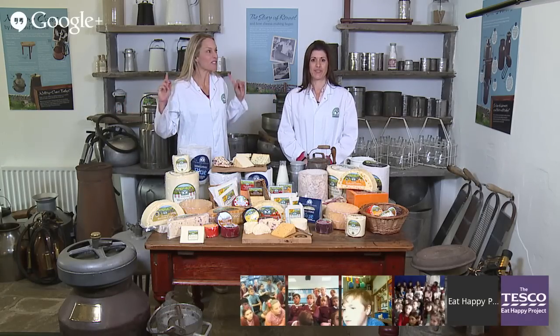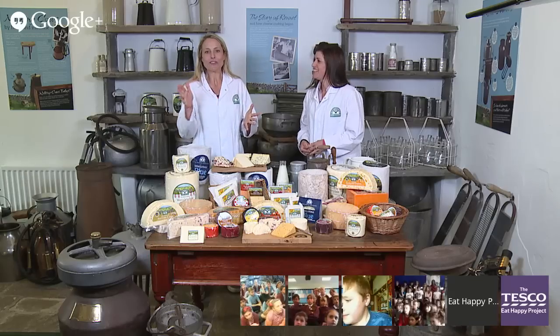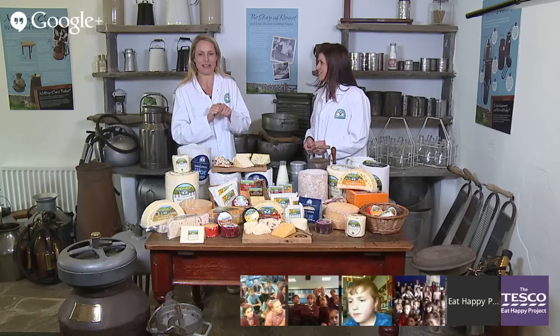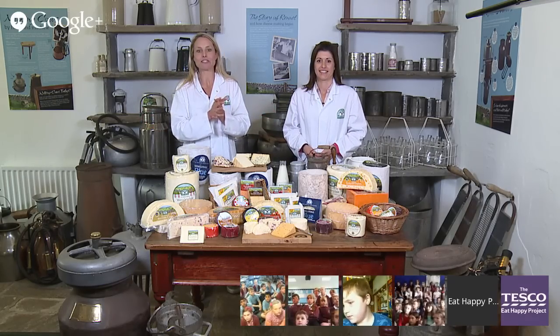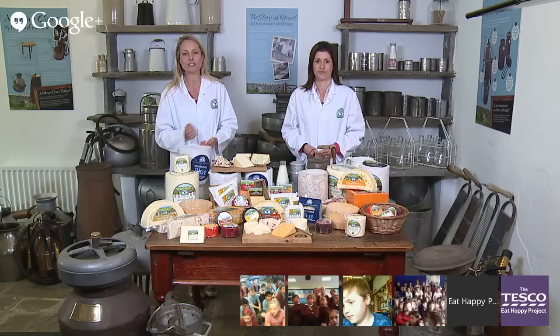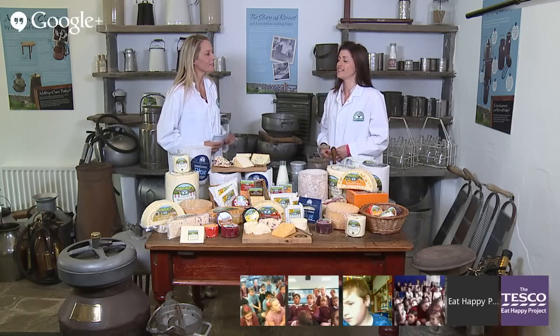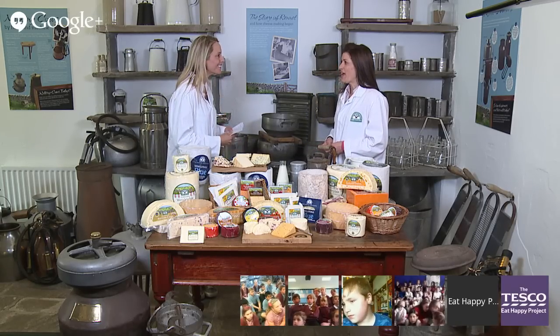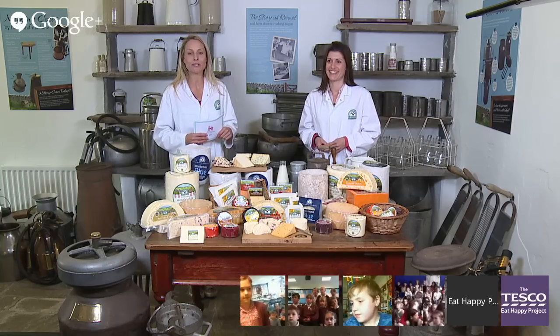We're back in the museum now — that was really exciting in there, and quite warm! Time for questions from the schools. Robinswood Primary first: what's your favourite cheese, Sandra? A very hard question — I'd have to say Yorkshire Wensleydale, but the cranberry one is lovely too. My favourite's the smoked. Next question from Robinswood: when was cheese first made? I believe it was Roman times, though Wensleydale cheese has been made here for nearly a thousand years.